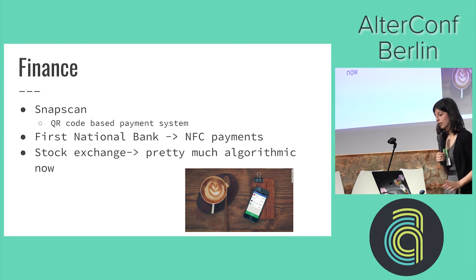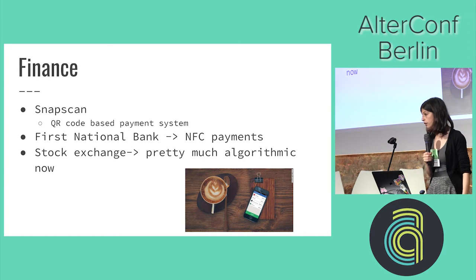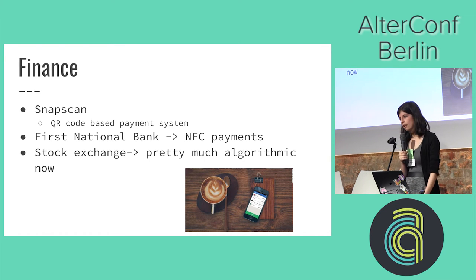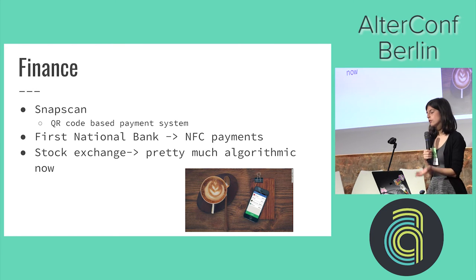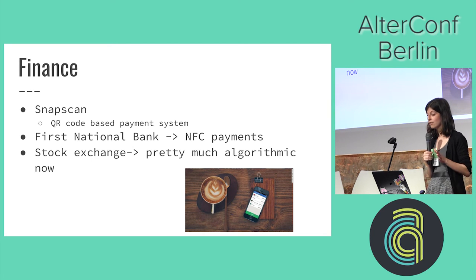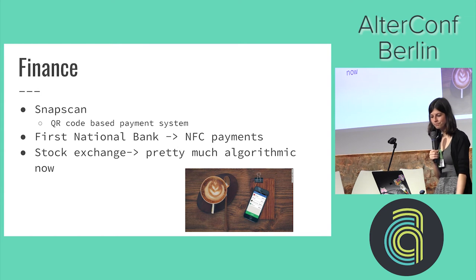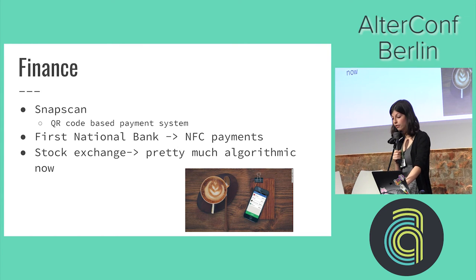Finance — in Berlin you have to pay with cash everywhere, so I was surprised that two of these examples are from South Africa. Snapscan and Zapper are competitors where you use a QR code to pay a vendor — the vendor has a QR code, you scan it with the app, say how much you want to pay, and it's linked to your account. First National Bank also lets you tap your phone against a friend's phone for an automatic transfer. And the stock exchange has been pretty much algorithmic for a long time.